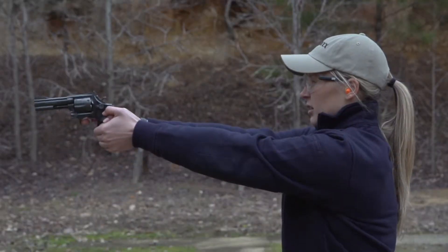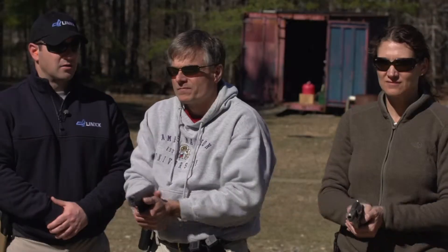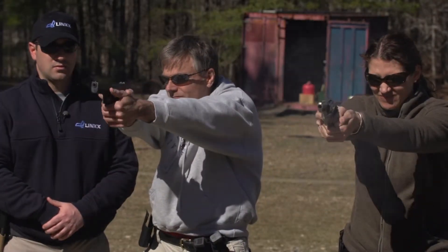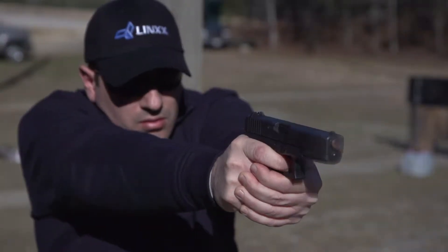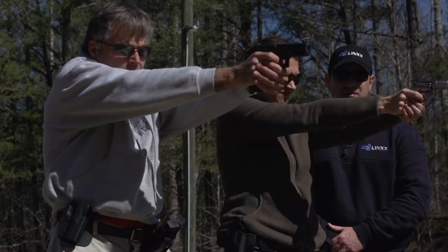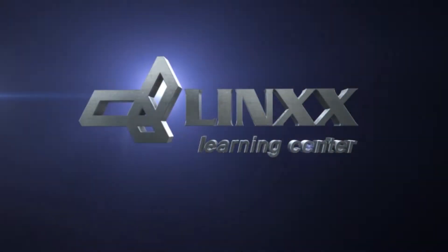You will learn all you need to know for a successful first-time live firing range experience, or to improve your current skill level. Our self-paced course is current, accurate, engaging, and conveniently delivered to you at your own computer station connected to the Lynx Learning Center online.